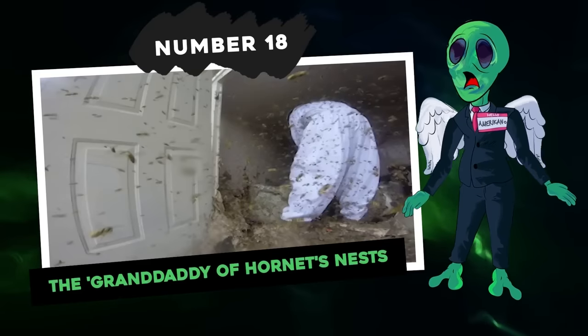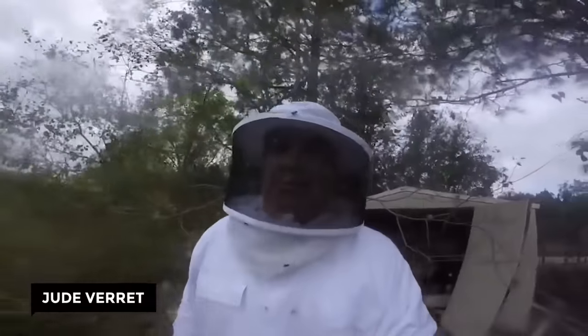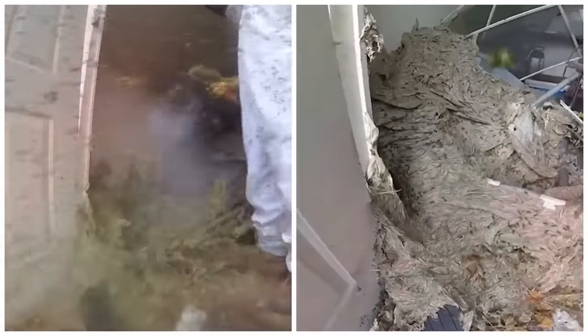Number 18: The Granddaddy of Hornet Nests. In Patterson, Louisiana, a shed became the home of a massive hornet nest that reached the size of a small refrigerator. Our heroic bee removal expert Jude Verrett was called in once again to handle the daunting task of removing it. As Jude approaches the nest, the sound of wasps hitting the camera lens is audible, resembling the patter of rain. The buzzing intensifies as he carefully disassembles what he refers to as the granddaddy of hornets' nests.